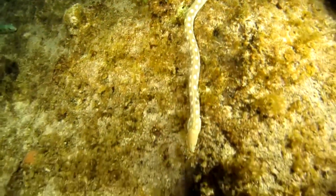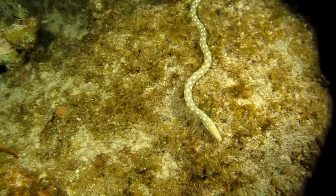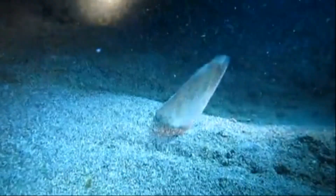There are over 200 species of snake eels. This large family of eels is distributed in all tropical and temperate oceans around the world. Snake eels are very common, but rarely seen because they spend most of the day buried in the sand.